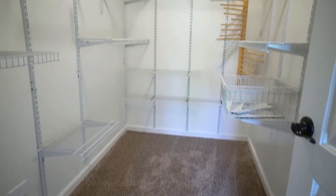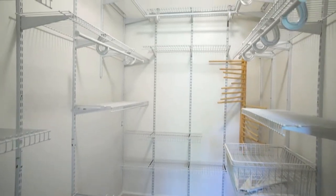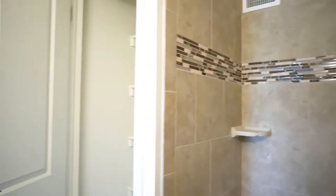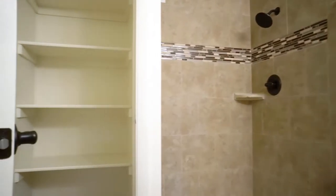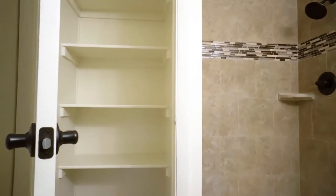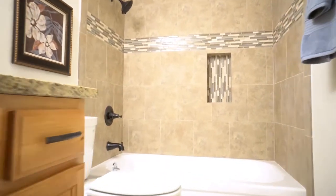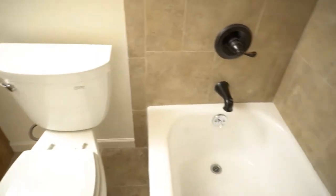The master bedroom is very large and includes a large walk-in closet and typically a three-quarter bathroom. In some remodels, a linen closet is built in next to the shower, taking up a nook space in the master closet. The second bathroom is easily accessible off the hall and typically has a tub.